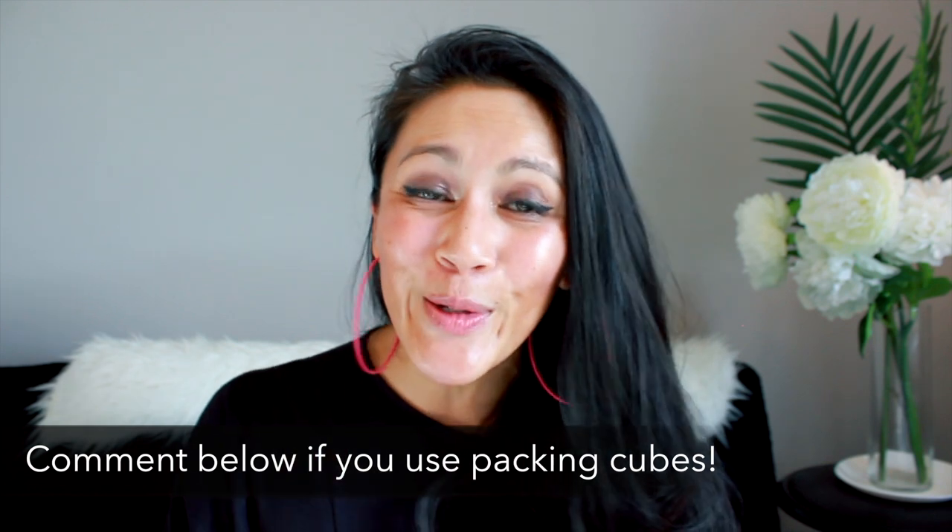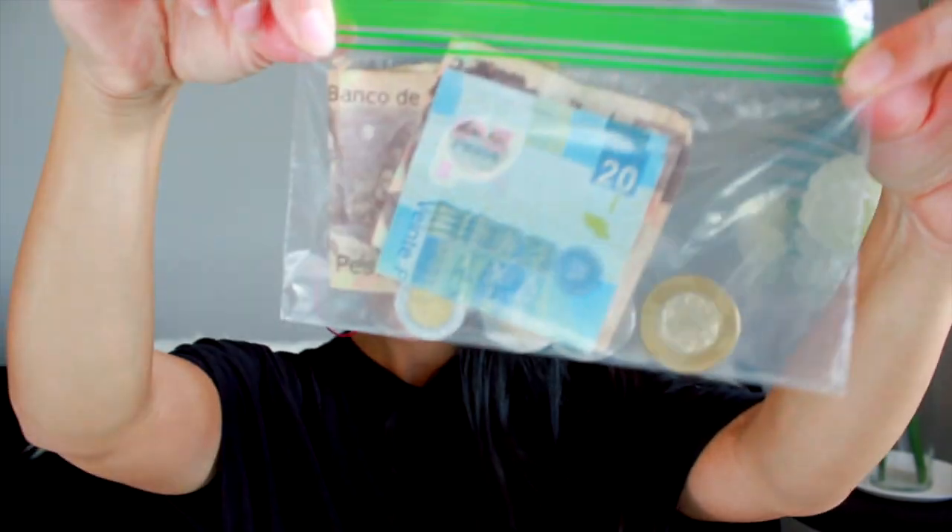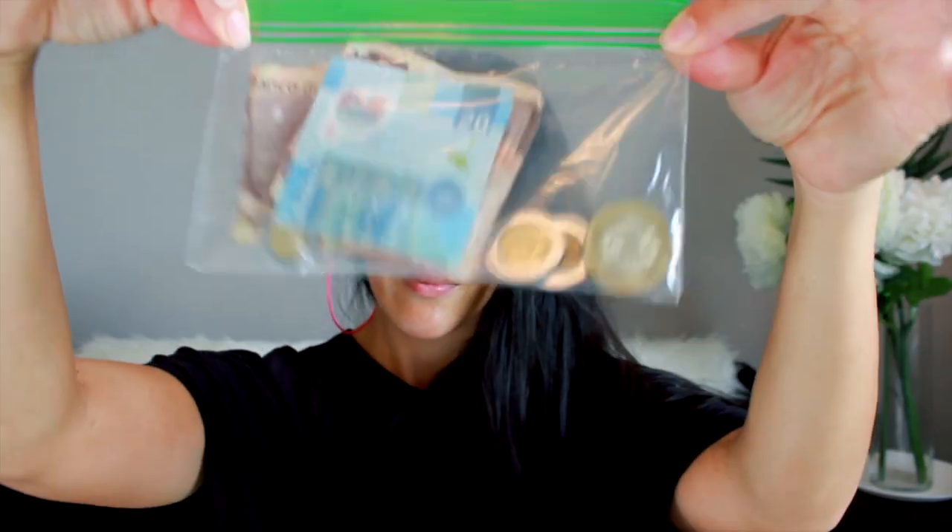A lot of people use packing cubes — tell me in the comments below if you do. I haven't caught on to them yet, but I love using Ziploc bags. I store my clothes in gallon-size Ziploc bags because they can also double for other things. I bring other sizes as well — whether it's the snack-size Ziploc bag carrying all my pesos, using one for scuba diving or on a boat to keep items dry, or using them as trash bags on the go. I love bringing Ziploc bags.